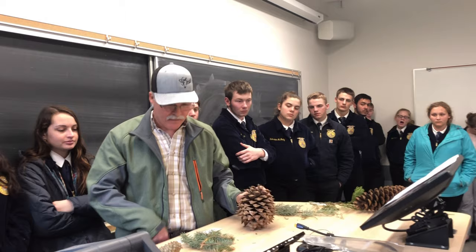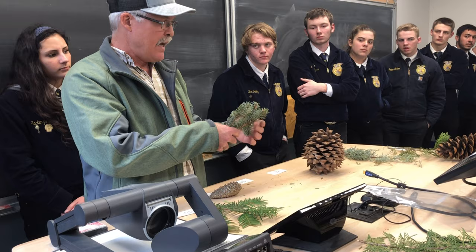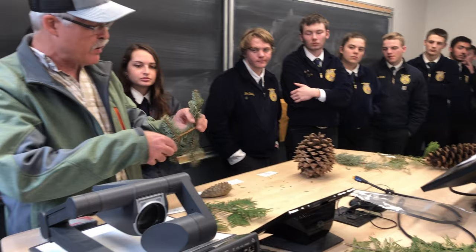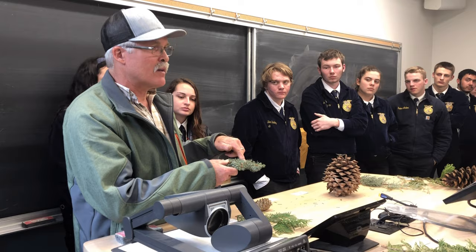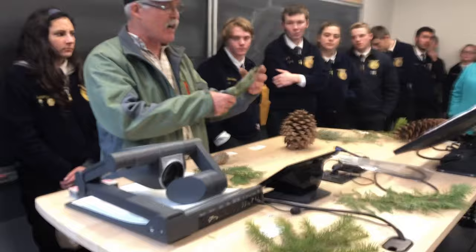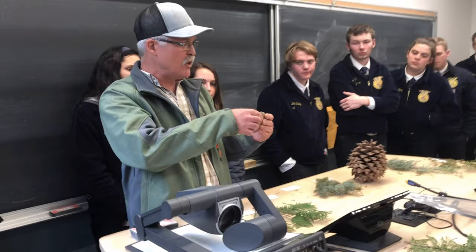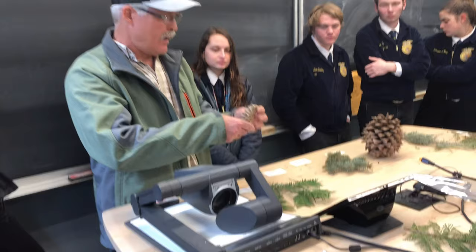Number forty-one: if you grab it, you can feel that the tips of the needles are very sharp and they go all the way around the stem. Also, if you pluck off a needle or find an area where needles fell off, it leaves little stumps — and it's kind of weird. The stumps and the fact that the needles are sharp makes it a spruce. Number forty-two: the cone is closed, and at the base it's very aggressive and toothed, almost weapon-like. That's a knob cone.